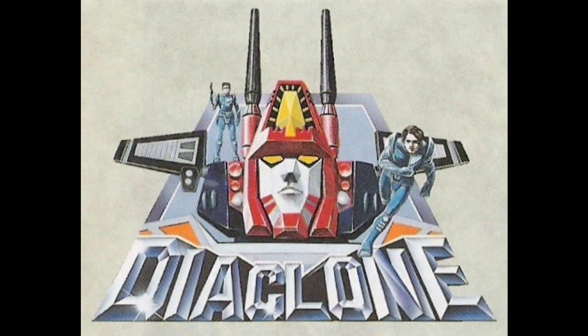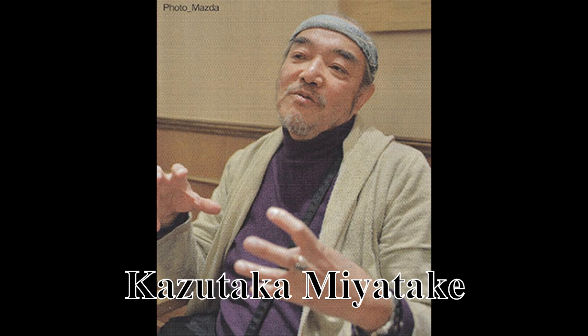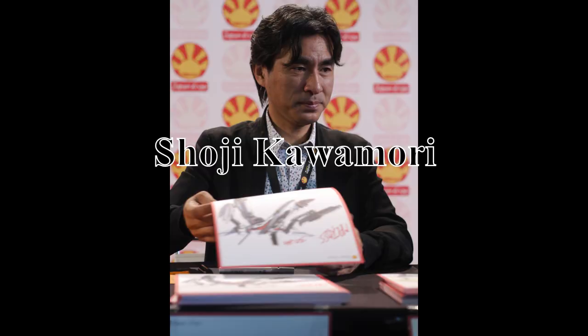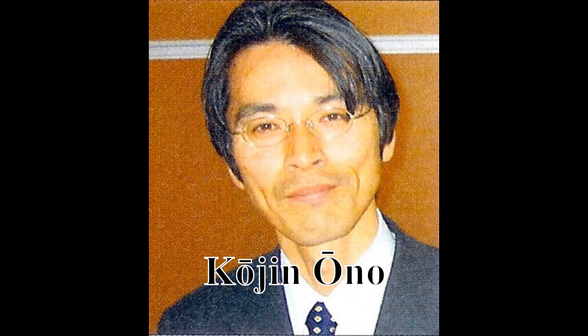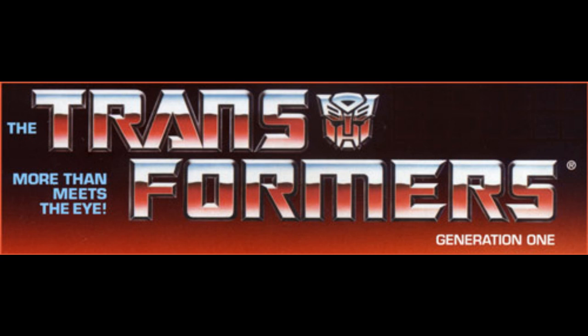1982 was also a time of transition for Diaclone. In its first years, the toy design had been outsourced to Studio Nue, a design studio that primarily provided mechanical designs for anime. The toys were designed by Kazutaka Miyatake, who provided mechanical designs for Space Battleship Yamato and Aim for the Top Gunbuster among many others, and Shoji Kawamori, most well known as the creator and director of the Macross franchise. However, at some point during 1982, the work transitioned to in-house designs done by a man named Kodian Ono, who brought a new concept to the franchise: the car robot concept — robots that transform into real cars. If you're a Transformers fan watching this video, you've probably been wondering why none of the robots so far have been familiar to you. That's likely to change from this moment forward.